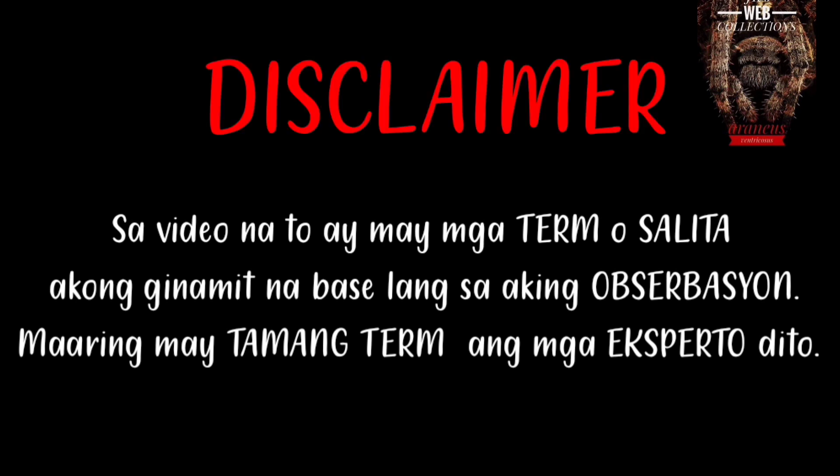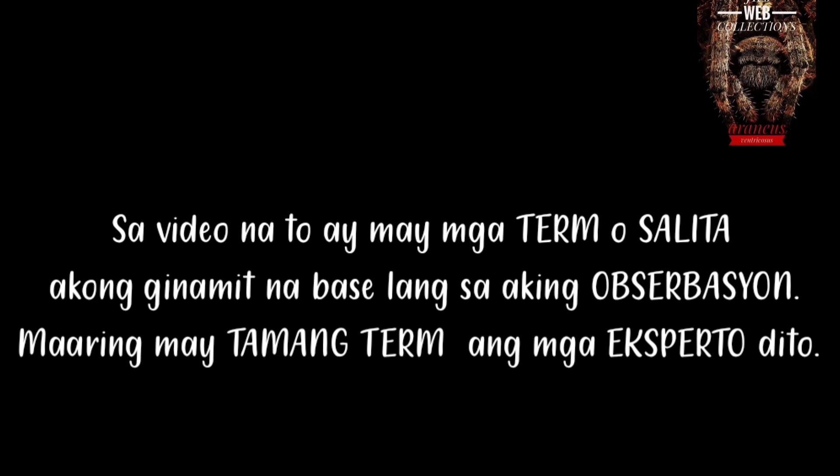Disclaimer: sa video na ito ay may mga term o salita akong ginamit na base lang sa aking observation. Maaaring may tamang term ang mga eksperto dito.